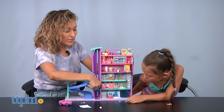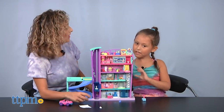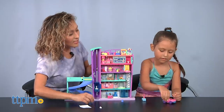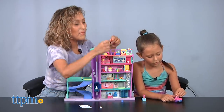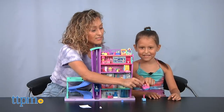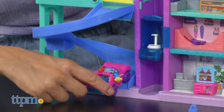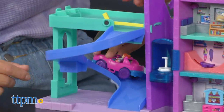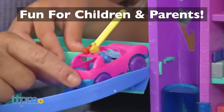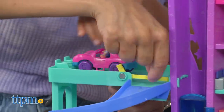And of course we already showed everybody the elevator going up and down, and then there's the ramp. Now do you want to put Polly and Lila in the car? Who's gonna drive? You're the mom, so you drive — put her in the driver's seat. Do you want to drive up the ramp? Actually that's for going down — wait, it can go up or down! They're coming to the mall through a little tunnel.